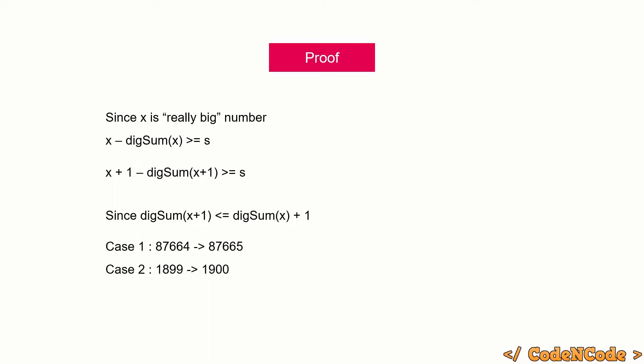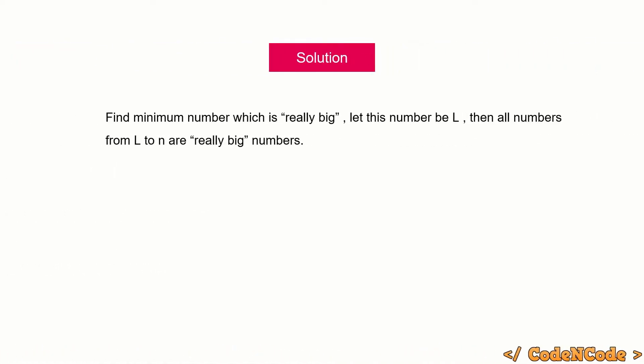So in the range 1 to n, find the minimum really big number l. Then all numbers in the range l to n are really big numbers, because l+1, l+2, ... all the way to n will also be really big. To count really big numbers from 1 to n, just find the smallest really big number l and the answer is n minus l plus 1. We find this using binary search.